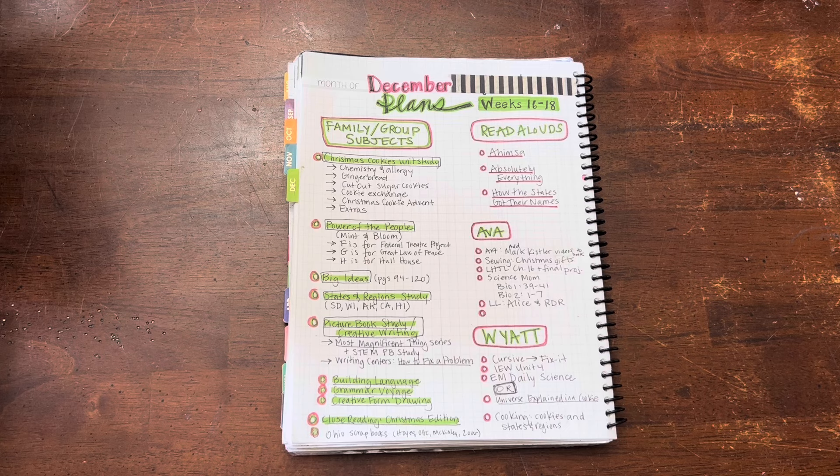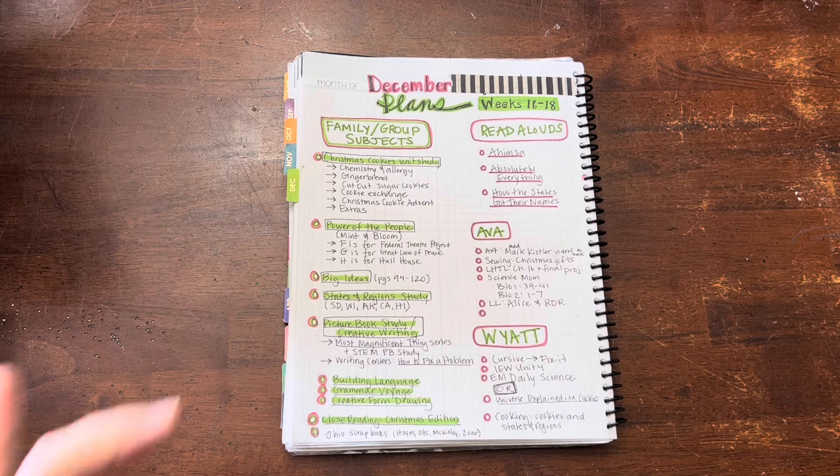We do have the full text of A Christmas Carol, so potentially we could read that. I'm not sure — that's in my Christmas bin in the basement and I haven't gotten that out yet, so we'll see if that gets added in or not.